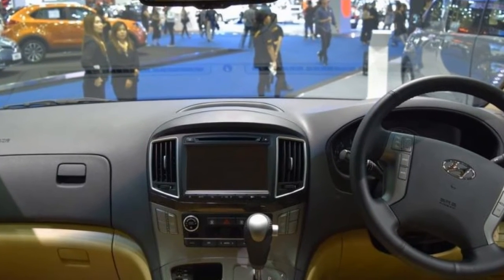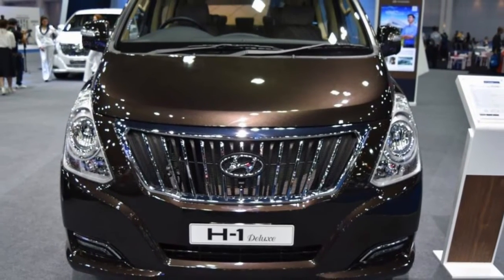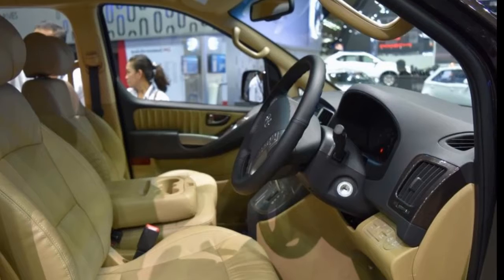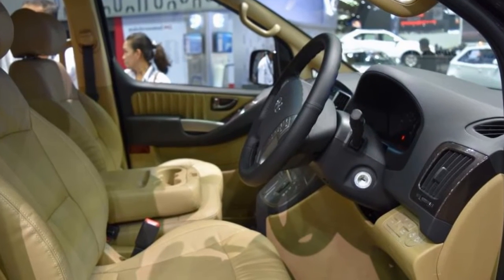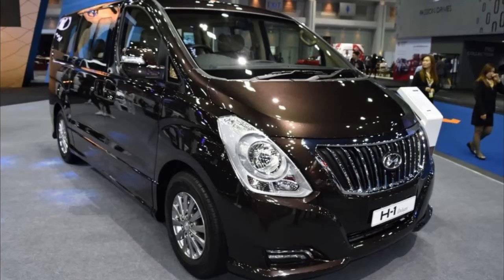The Hyundai H1 measures 5,125 mm in length, 1,920 mm in width, and 1,925 mm in height, and has a wheelbase of 3,200 mm.